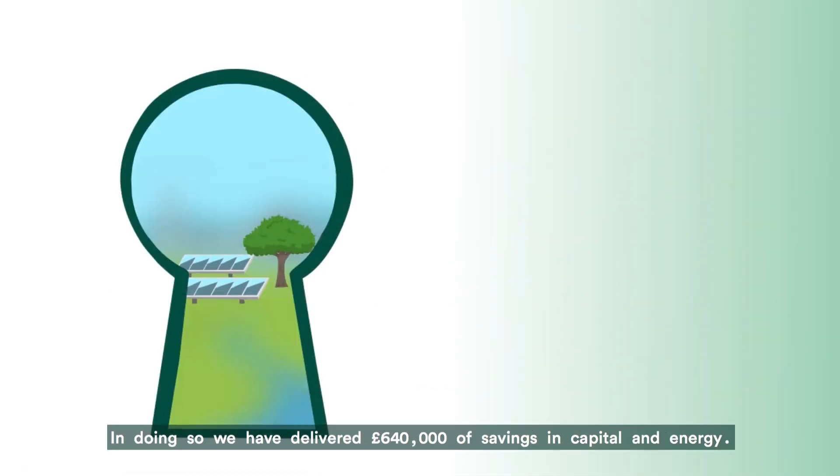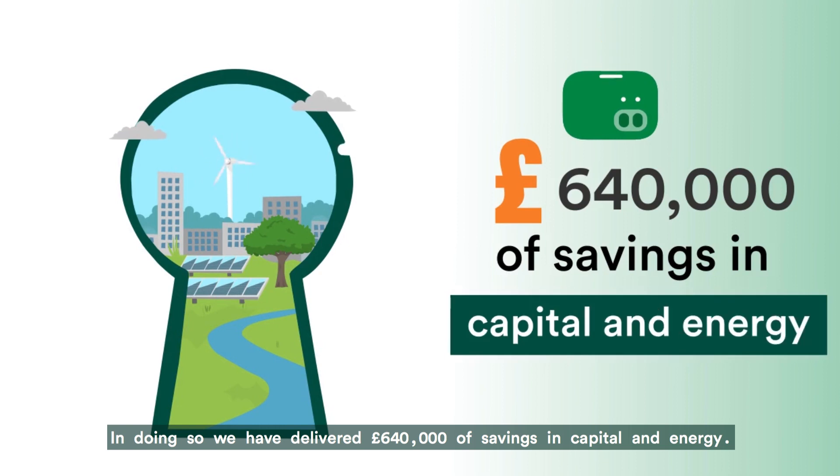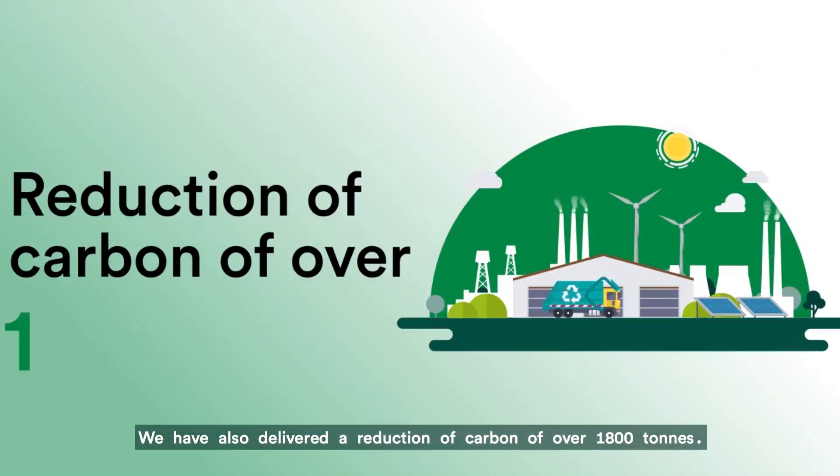United Utilities, in partnership with Velo UK, have worked to upgrade our existing asset on the Mouldsworth raw water extraction site. In doing so, we have delivered £640,000 of savings in capital and energy. We have also delivered a reduction of carbon of over 1,800 tonnes.